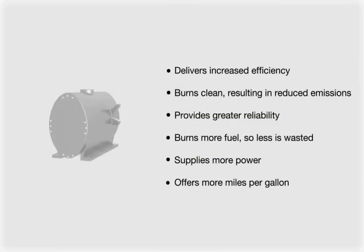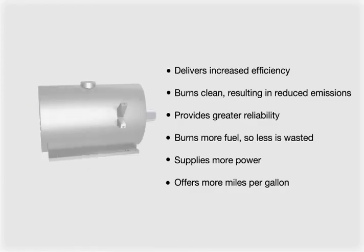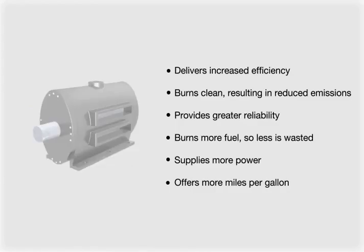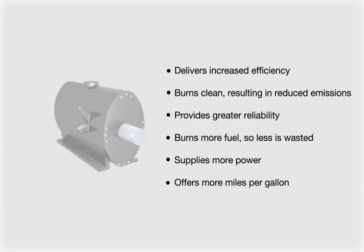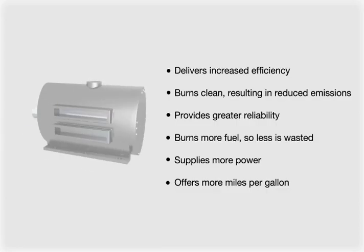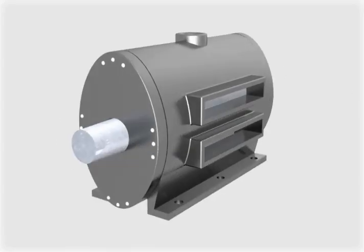This engine is designed for applications that need significant power for maximum performance. This powerful engine not only delivers increased efficiency, it burns clean, resulting in reduced emissions. It also provides greater reliability, burns more fuel so less is wasted, supplies more power, and offers more miles per gallon than traditional internal combustion engines.